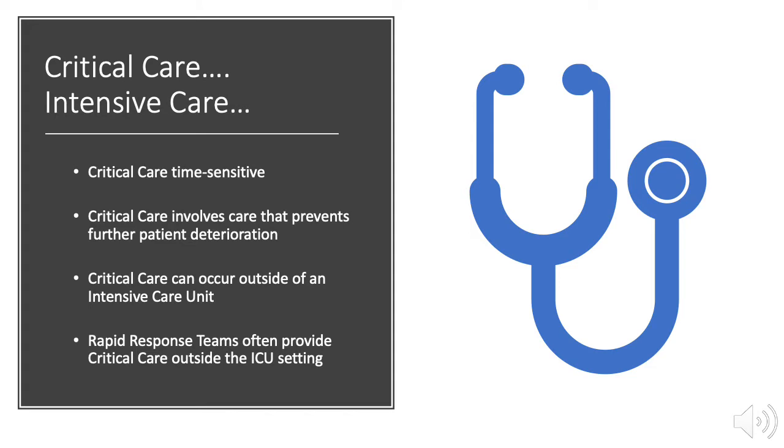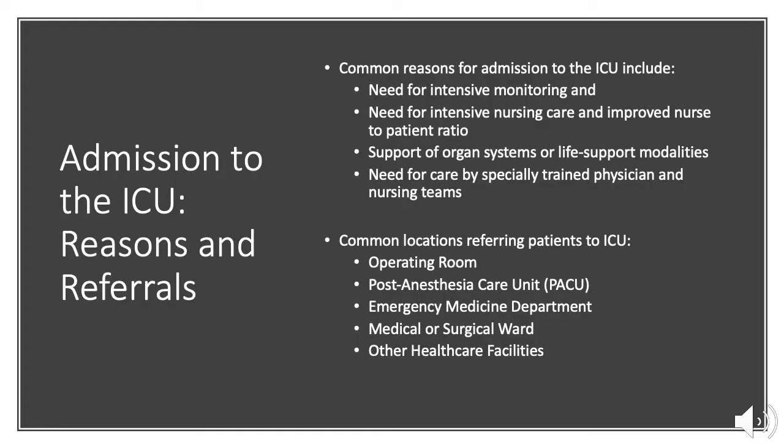For example, an unstable patient on the hospital ward requiring a rapid response medical team, unstable patients in the emergency department, patients who decompensate in the operating room or recovery room, or even outside the hospital when patients require CPR for sudden cardiac arrest.